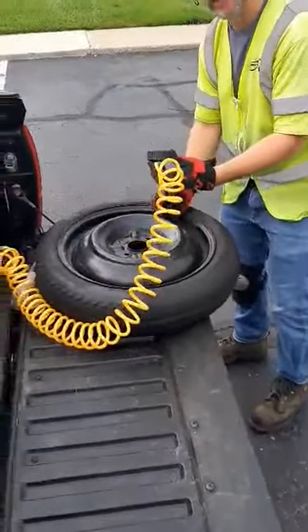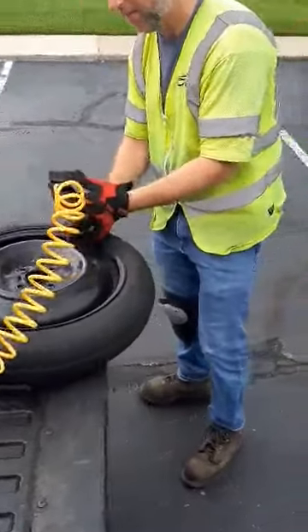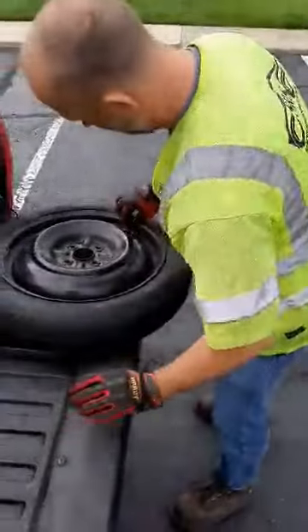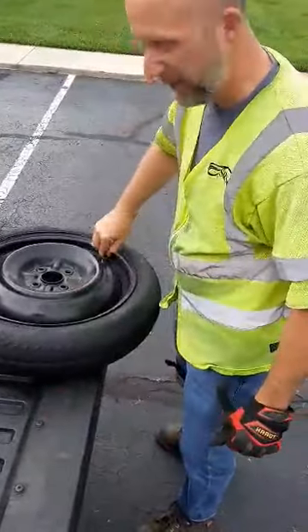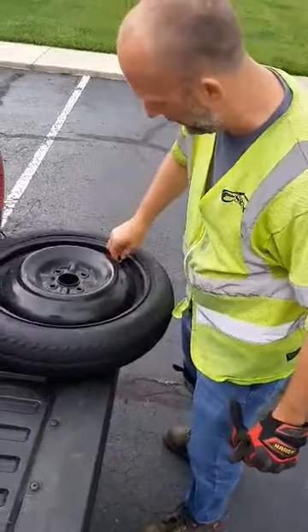Spare tires are usually low, but this one's fine. Good to go on that. It's going to be the hardest part of the whole call — putting the valve stem cap back on.